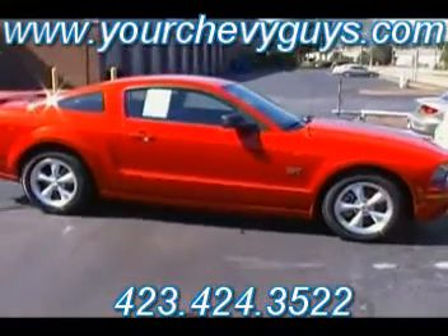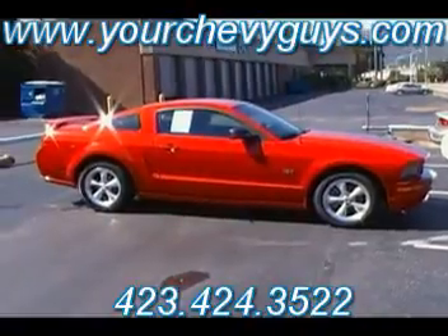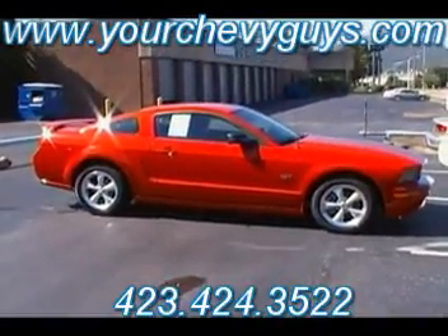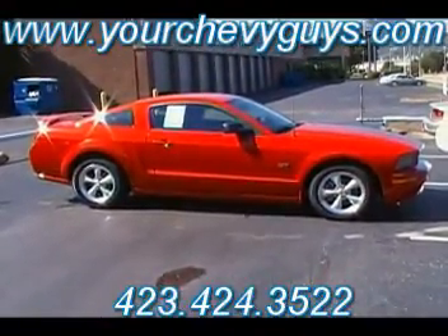With the duals of course — the previous owner has added those chrome tips on there as well. Guys, this is one hot sports car at Mountain View Chevrolet in downtown Chattanooga. Don't forget, we are your Chevy guys but we want to be your used car factory as well. If you're looking for a Mustang, very possibly this might be the one for you.